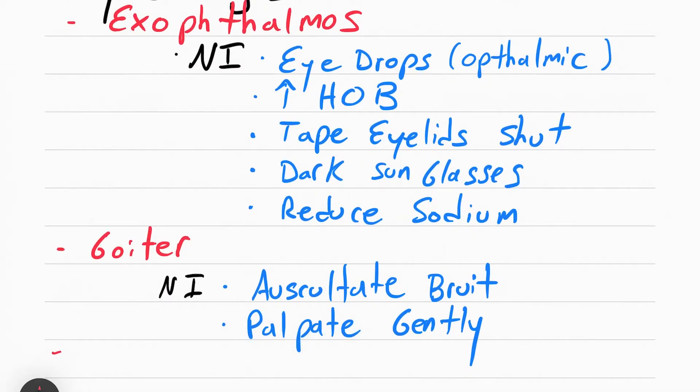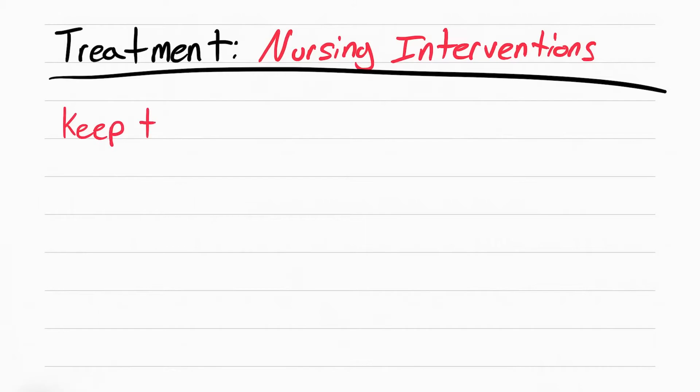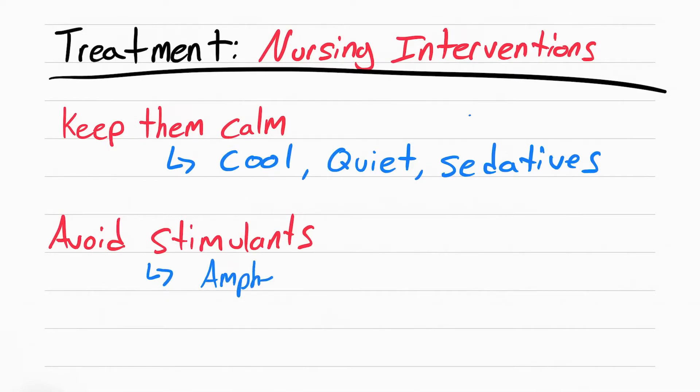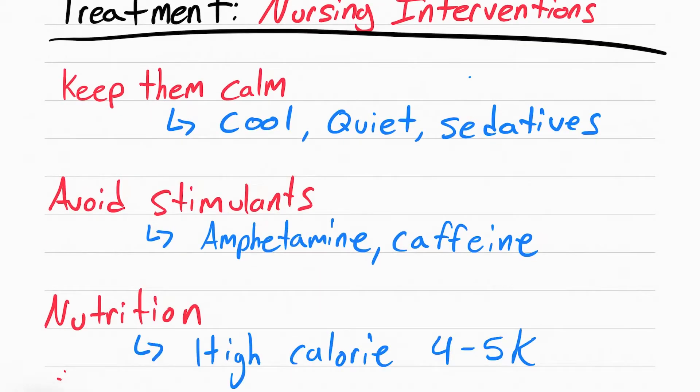The last body change is acropathy — essentially clubbing of the fingers. For nursing interventions, you want to keep the patient calm: cool down the room, keep it quiet, and if that fails, give sedatives. Avoid stimulants like amphetamines or caffeine — no coffee, no tea. Make sure you give them high-calorie meals, because since they're always exercising, they're always expending energy and need high calories.